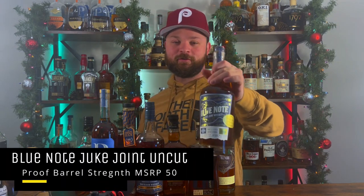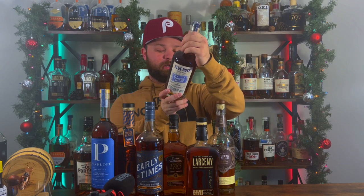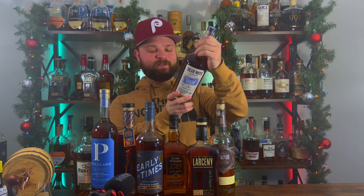Bottle number eight is one that you guys know I absolutely love, and every time I see one I'm going to pick one up — that is another Blue Note Juke Joint uncut, unfiltered. This one is from my local store, Adelphia's. This bottle comes in at 117.2 proof and it is barrel number 17005 — if you guys have a bottle from a local barrel, let me know down in the comments. I did a tasting of it at a bourbon tasting and it was absolutely amazing, so I made sure to snag the bottle when it was released last week.